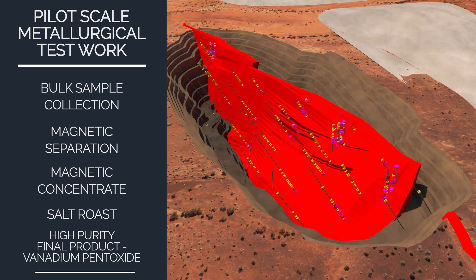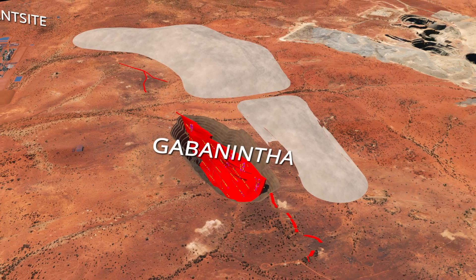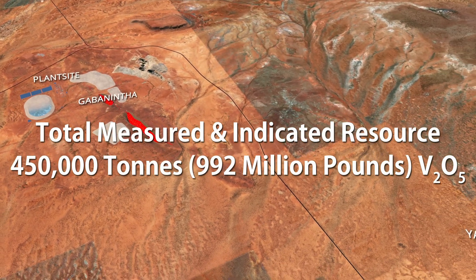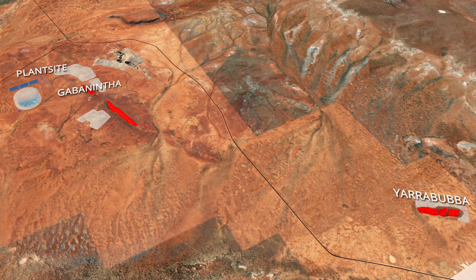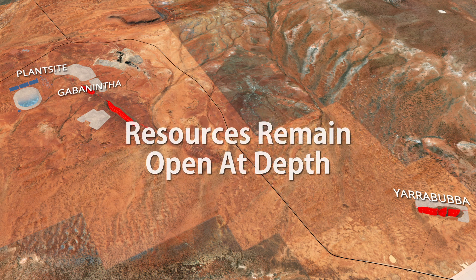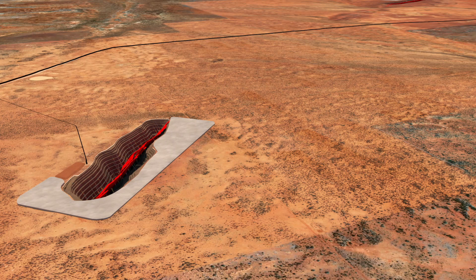These outstanding results confirmed scalability and the ability to produce high-purity vanadium pentoxide from the Murchison Technology Metals project. Collectively, Gabonintha and Yarrabubba contain in excess of 450,000 tonnes of vanadium pentoxide within indicated and measured resources. Notably, the Murchison Technology Metals project global high-grade resource consists of 79.8 million tonnes at 1.1% vanadium pentoxide. Resources at both projects remain open at depth, with scope to further extend beyond a 25-year mine life, as additional drilling converts inferred resources to reserves.